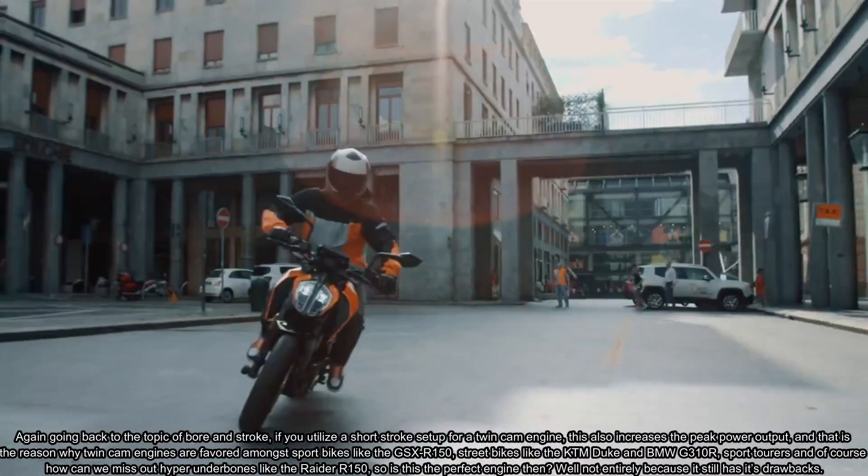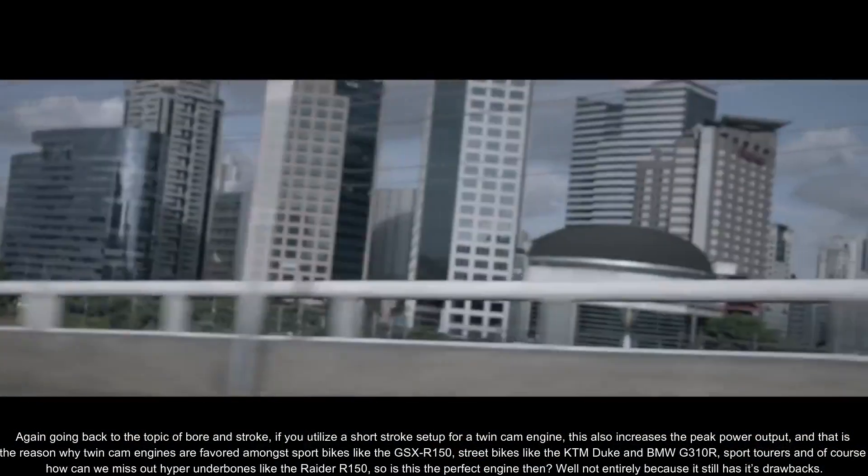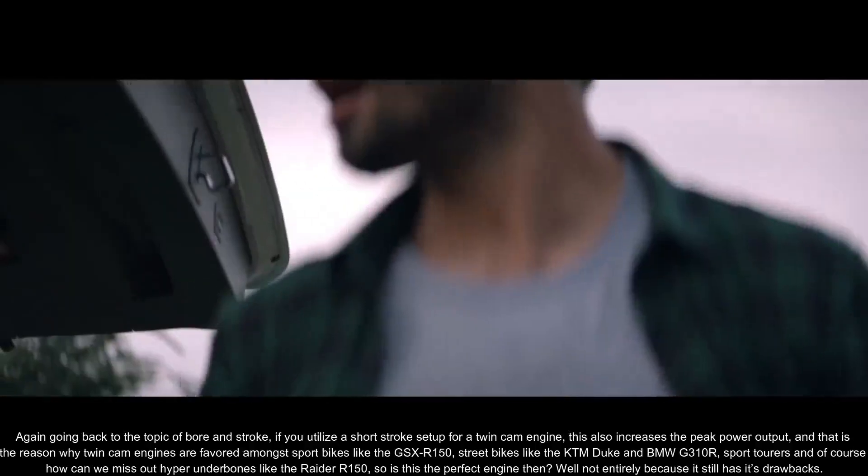And that is the reason why twin cam engines are favored among sport bikes like the GSX-R 150, street bikes like the KTM Duke and BMW G310R, sport tours, and of course — how can we miss out — hyper underbones like the Raider R150?